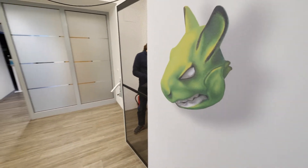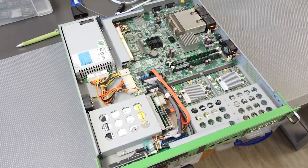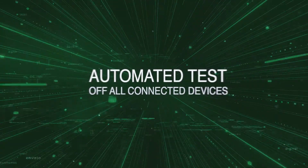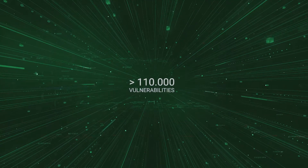That's why our components like our scanner technology are open source. And this is how it works: the Greenbone Enterprise Appliances and the Greenbone Cloud Service automatically test your IT infrastructure and all connected devices for more than 110,000 vulnerabilities.